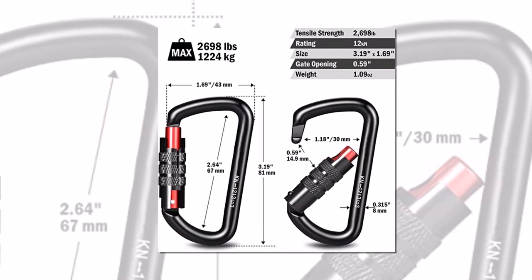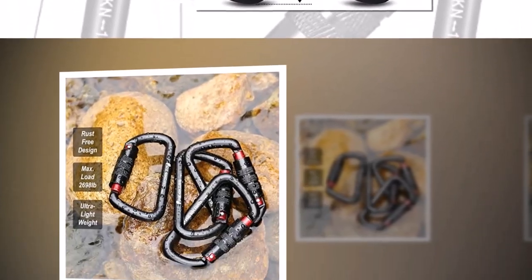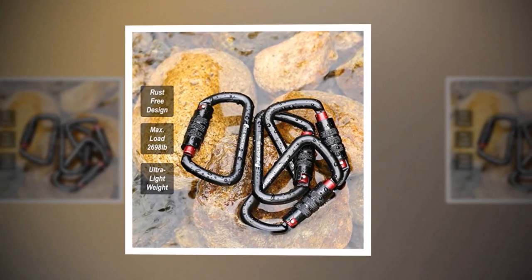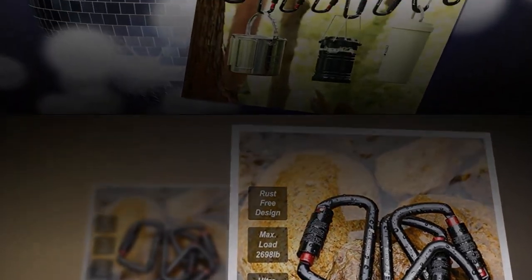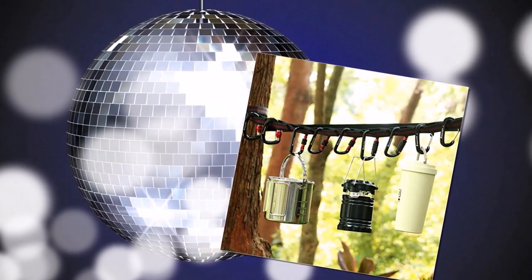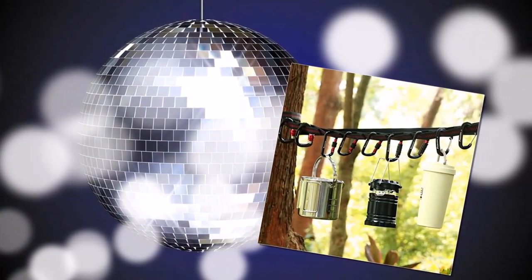The carabiners are versatile and can be used for a range of activities, including camping, climbing, and backpacking. However, they are not suitable for use in situations where weight-bearing is critical, such as rock climbing or mountaineering. Overall, the Frescaro Auto Locking Carabiner Clips are a great value for their price, and their reliability and ease of use make them an excellent addition to any outdoor adventurer's gear collection.